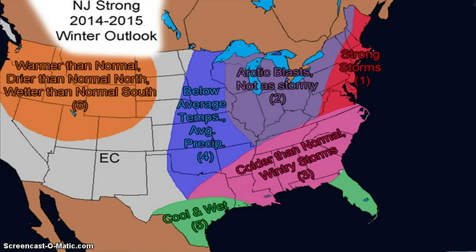Let's look at some other people's forecasts. This is New Jersey Strong's 2014–2015 winter outlook. Warmer than normal and drier than normal; north wetter than normal south in this area. Below average temperatures and average precip in this blue area. Cool and wet in these two green areas. Colder than normal with wintry storms in this pink area, and strong storms in this red area.